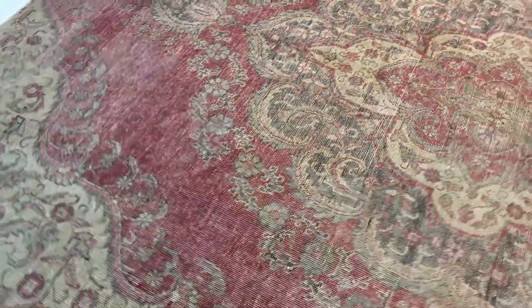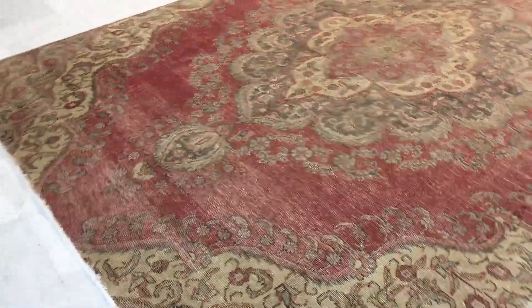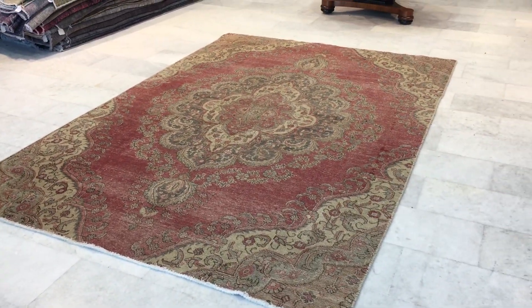We also make a selection for our showroom in Cologne. And if anybody wants to see any carpet from our collection, they can request it to be shipped to Cologne for a small fee. And then they can inspect it and see it in person before completing their order.